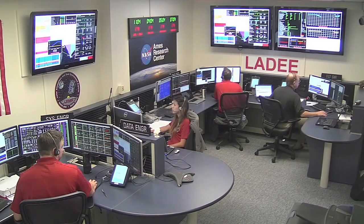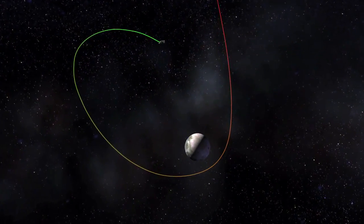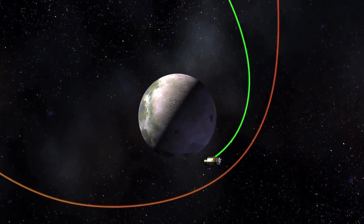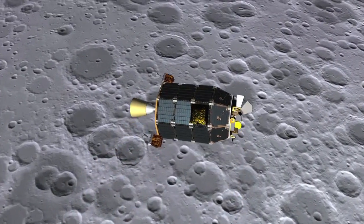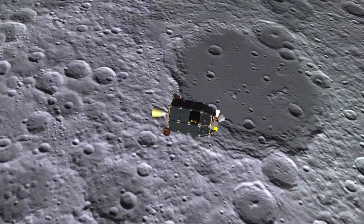Thirty days later, LADEE Mission Operations Flight Controllers executed thruster burns and maneuvers to slow the spacecraft so it could be caught by the Moon's gravity. Once in orbit around the Moon, LADEE began several weeks of diagnostics to prepare the spacecraft for science operations.